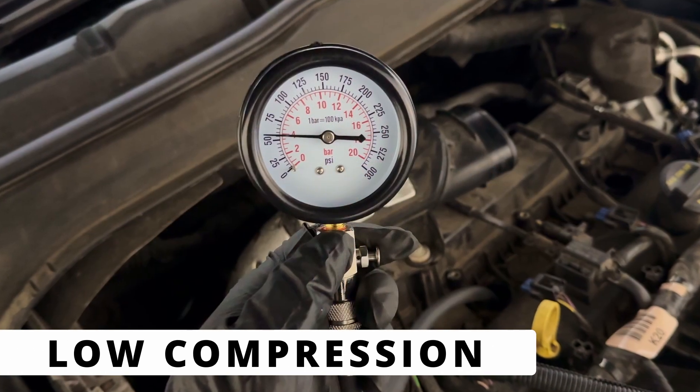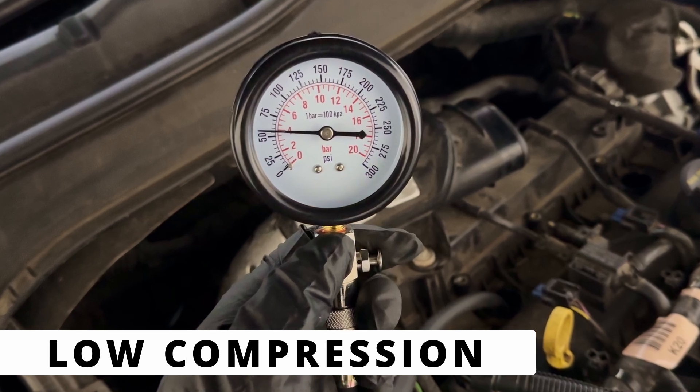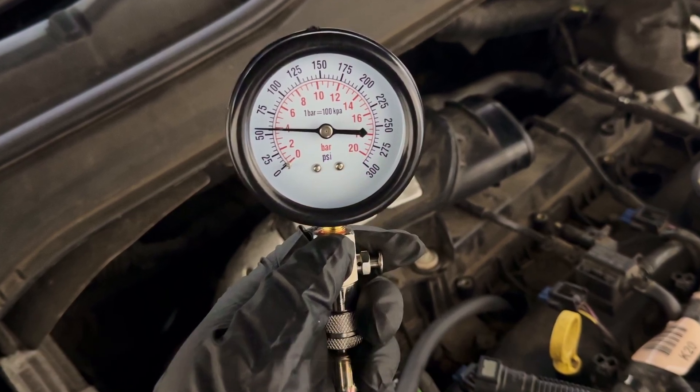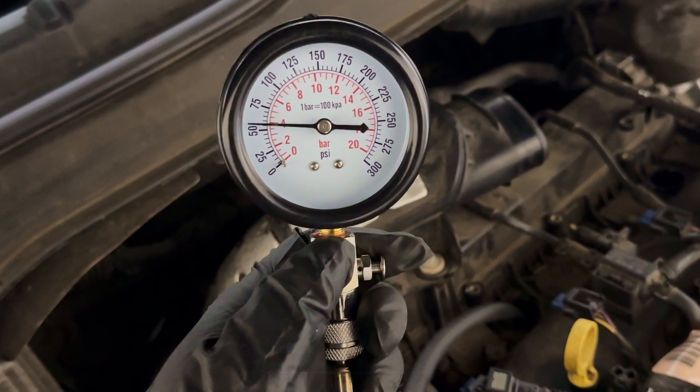If the spark and fuel system check out, low compression could be the issue. This happens when there's a problem with the valves, piston rings, or head gasket, preventing proper combustion. A compression test will confirm if this is the issue.